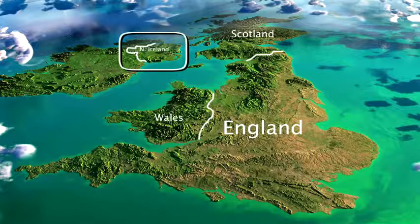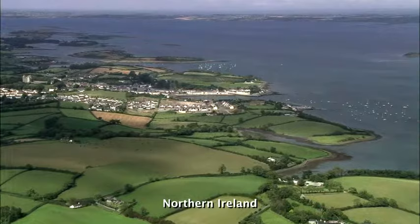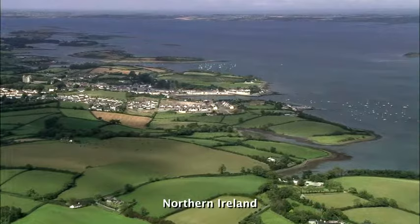Northern Ireland, the UK's second smallest region, is separated from Great Britain by a narrow channel that flows into the Irish Sea. Northern Ireland consists mostly of hilly farmland, and its territory includes the nation's largest lake.